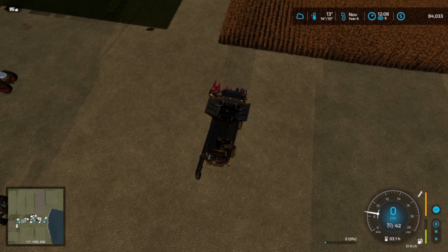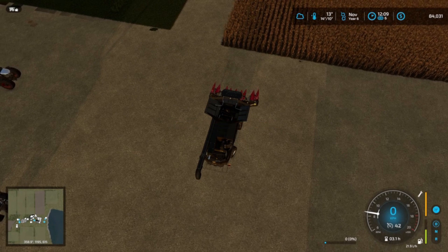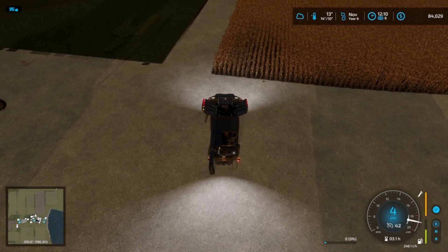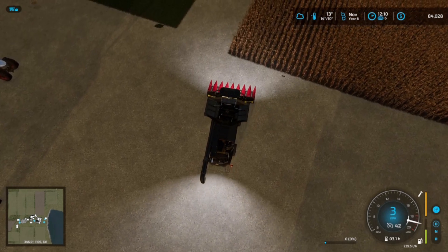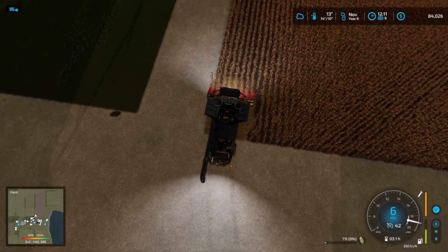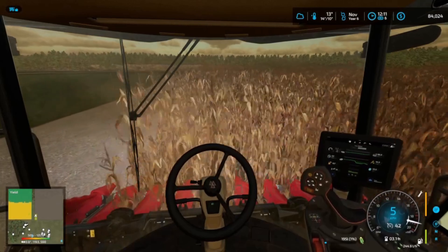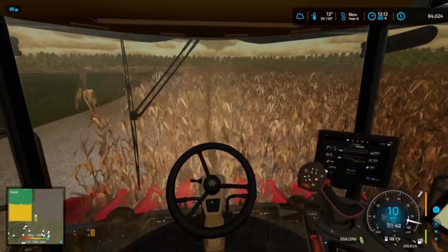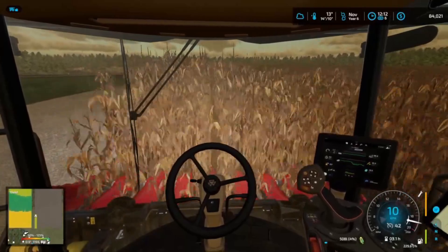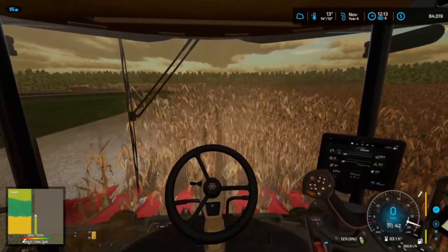Unfold the header. Lined up. That's so cool. That looks like a good yield actually.